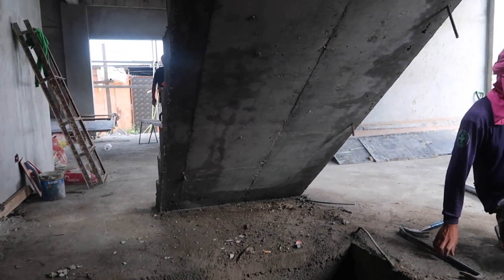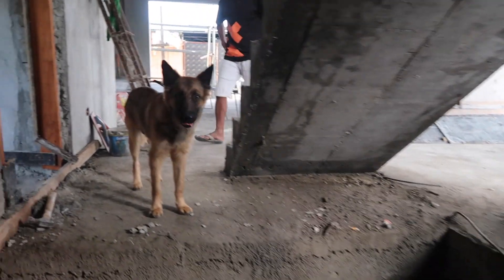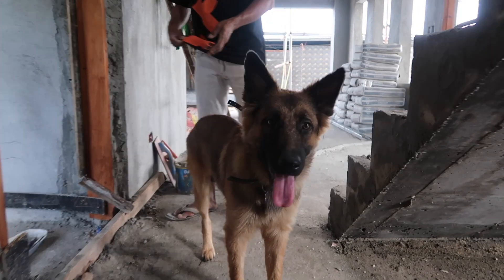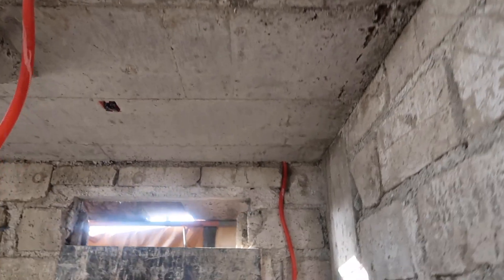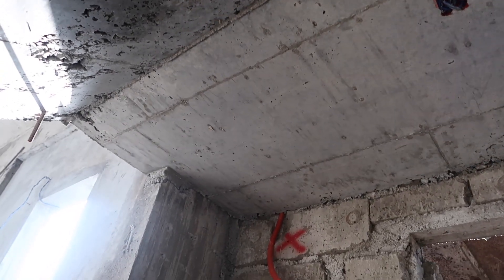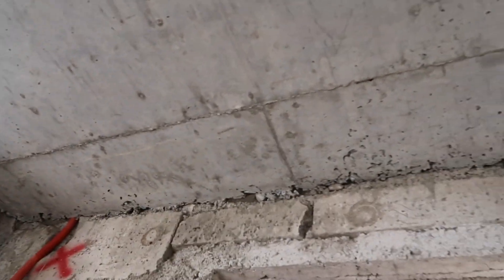Wow, there's some spotting right there on the ceiling of our stairs. Everything else looks fine — they just need some patching in that area.